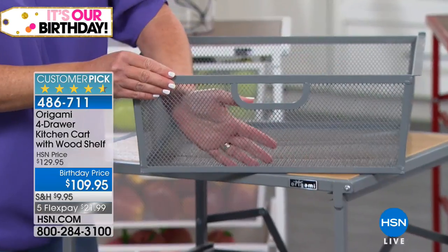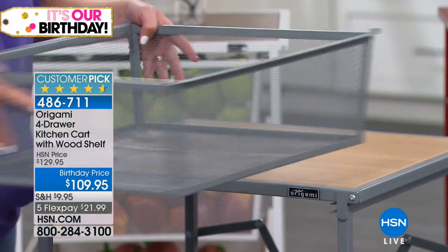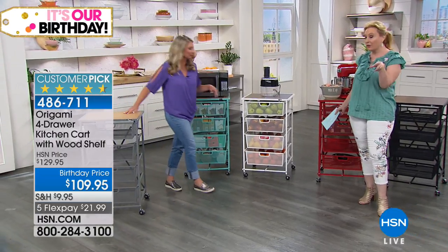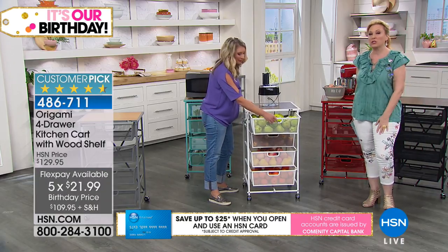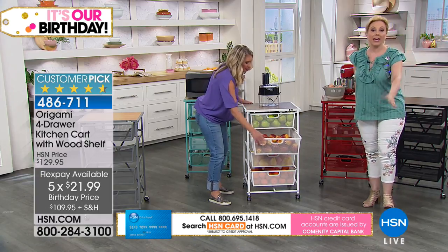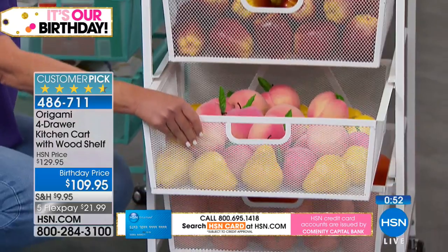With the mesh drawers, you can see right through — no wondering where you put your stamping collection or papers. Thank you Libby, we'll send out the new white one you ordered at the birthday price: $20 off, and with five flex pay it's about $21.99. Flex pay is great because you get the item right away and pay it off over time — the opposite of layaway.